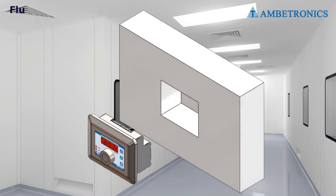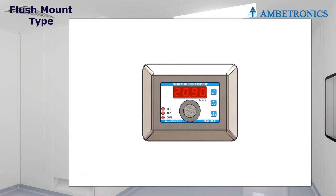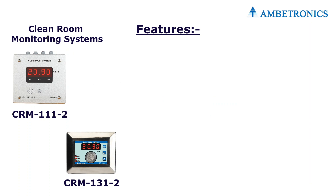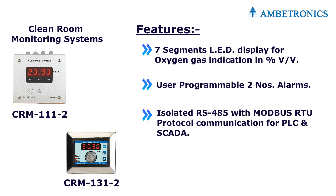For gas detection in clean room safe areas, we provide the CRM series. This type of gas detector is flush-mounting for clean room safe areas. Features of CRM series detectors: seven-segment LED display of oxygen gas indication in volume by volume, user-programmable two-number alarms, isolated RS-485 with Modbus RTU protocol communication for PLC and SCADA, and optional inbuilt two-number relay.